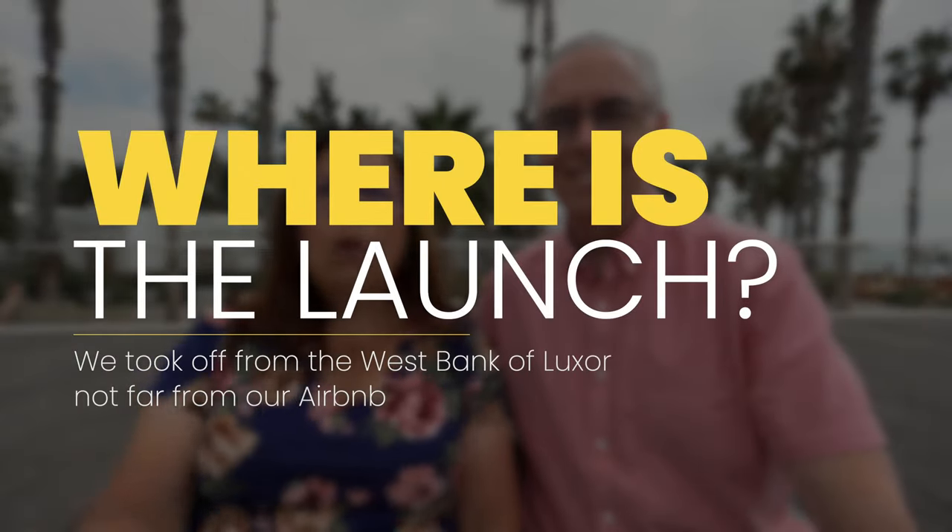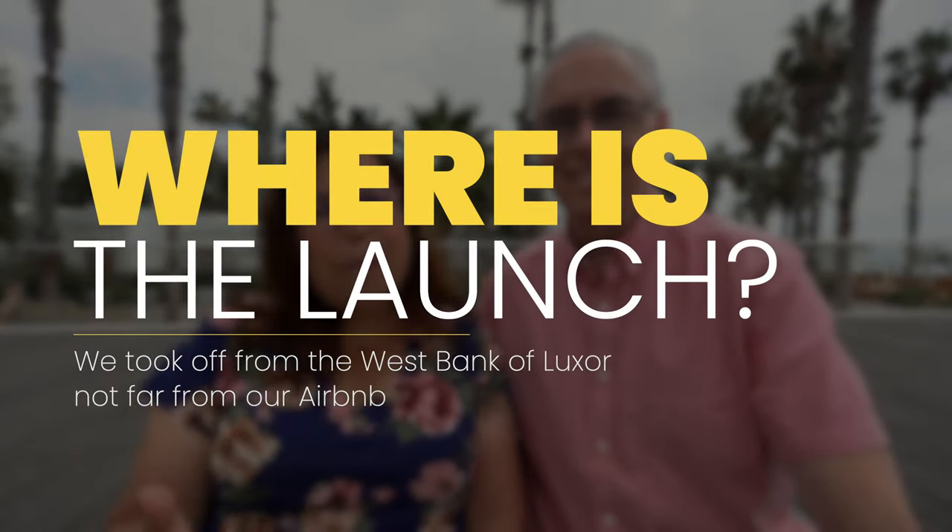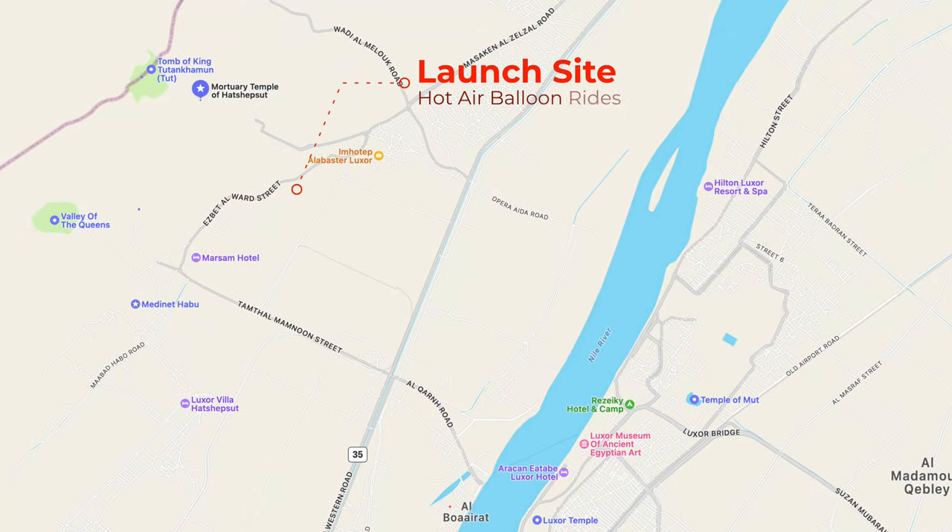You may be wondering where is the launch site. Typically it's going to be on the west bank of the Nile River and near the Temple of Queen Hatshepsut. Some vendors may launch from a different location, but bear in mind that if you're really getting a rock bottom price, they may not be flying over the same archaeological sites and you may not have as full of an experience.